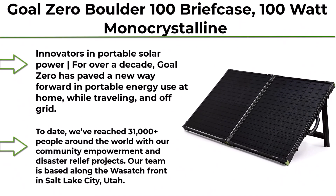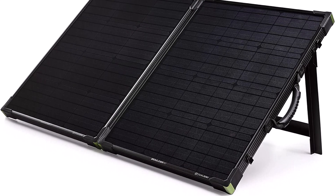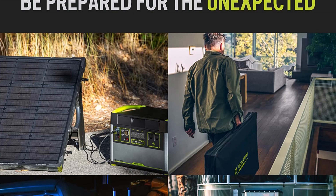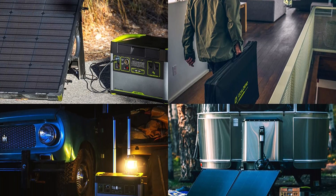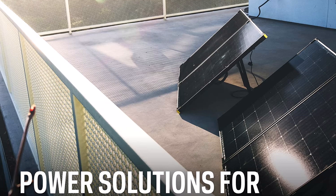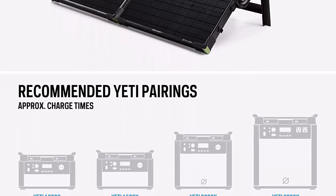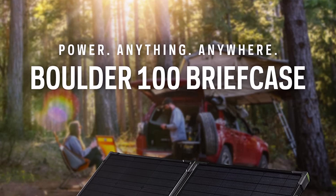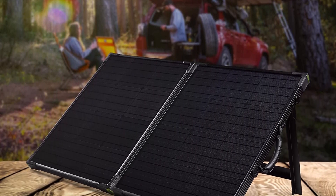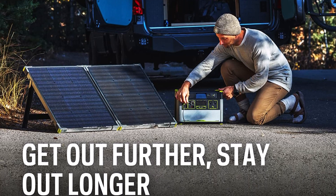Top 7: Goal Zero Boulder 100 Briefcase, 100-watt monocrystalline solar panel. Innovators in portable solar power for over a decade, Goal Zero has paved a new way forward in portable energy use at home, while traveling and off-grid. Their products are engineered with precision in the U.S., with every feature having a purpose designed with real-life use cases in mind. Portable solar gives you the power to stay charged from the sun wherever you go. To date, they've reached 31,000-plus people around the world with community empowerment and disaster relief projects. Their team is based along the Wasatch Front in Salt Lake City, Utah.